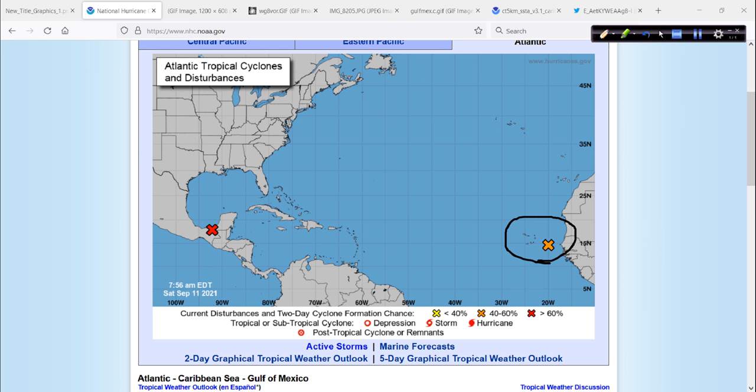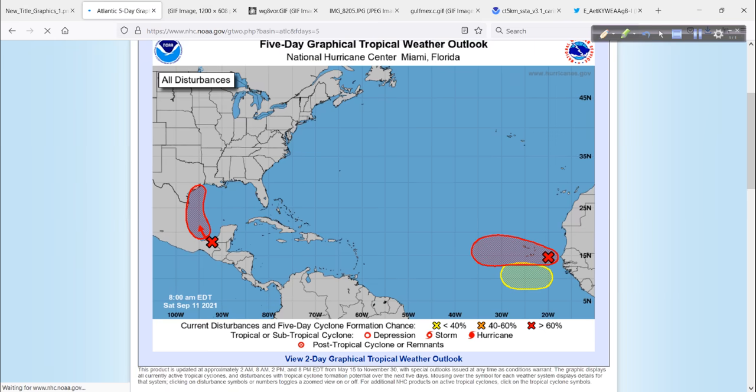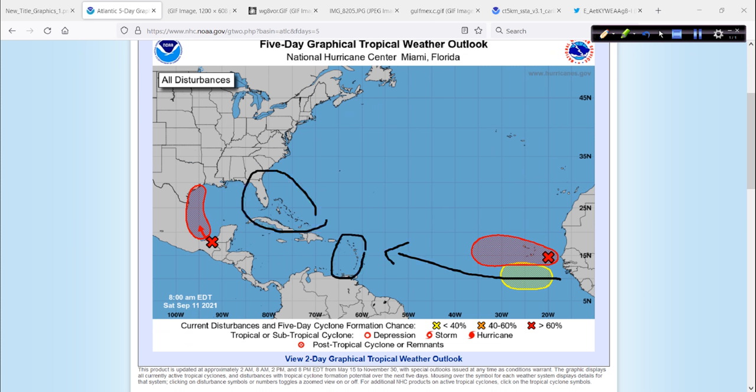Then we have a system here — this is 93L off the coast of Africa. I'm not too worried about this. I think this is going to be what we call a sacrificial lamb. This will sort of pave the way for another system that is forecast to emerge from the coast of Africa and become a serious player down the road, potentially impacting maybe the Lesser Antilles. We're going to have to watch this for the southwest Atlantic later on.